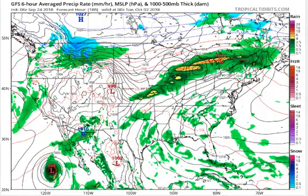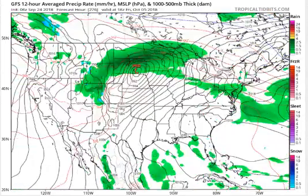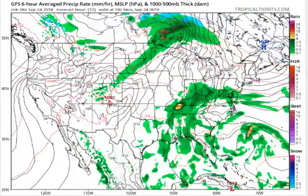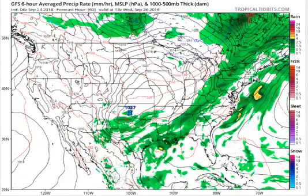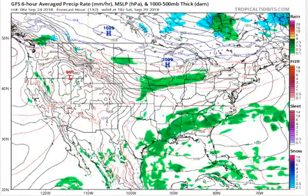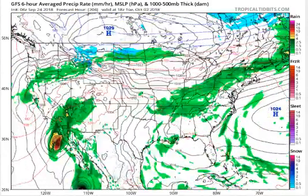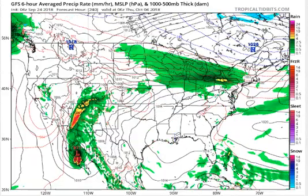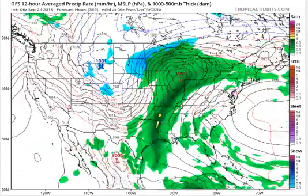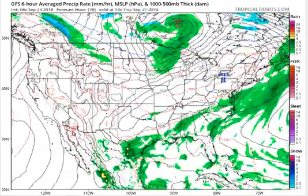Expect showers and thunderstorms to develop along a cold front as it pushes east from the plains into the upper Midwest today. Locally heavy rain is possible, particularly across the upper Mississippi Valley near a surface low drifting northeastward along the boundary. Severe thunderstorms are also possible across the Ohio Valley for tomorrow ahead of this front — you could have gusty winds, don't rule out small hail, and some storms will be capable of producing tornadoes. Please be aware today and tomorrow.